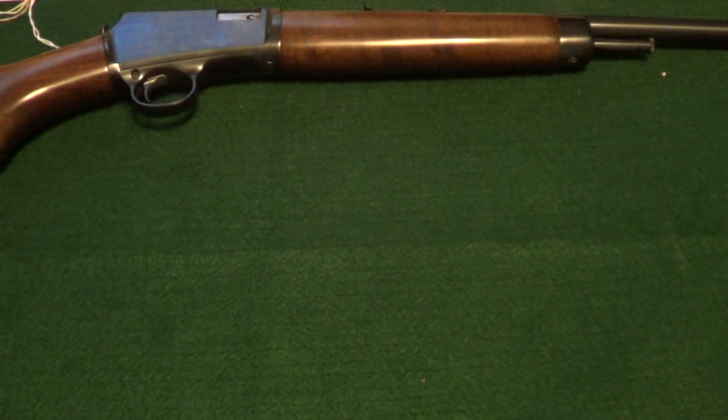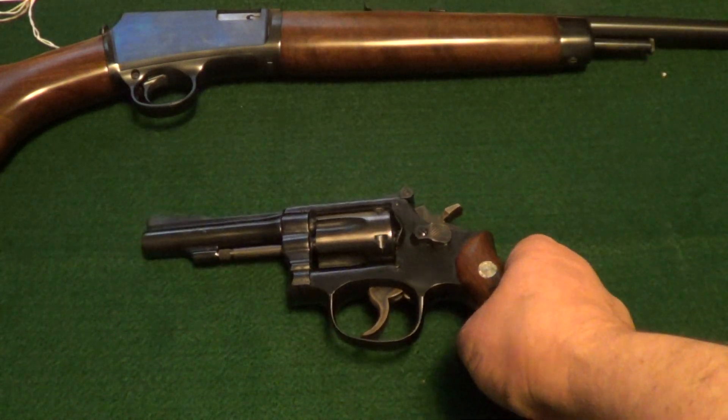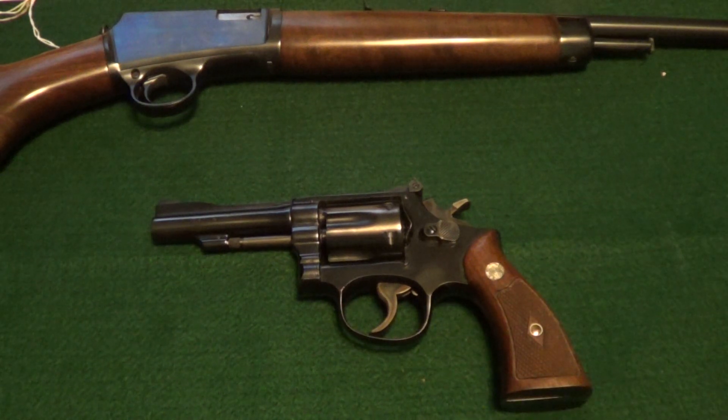I'll throw in one more that gets shot a lot — another .22. I like shooting .22s. It's a Smith & Wesson Model 18-2, .22 long rifle. It's kind of a rare gun these days; you don't see a lot of Model 18s. But like I said, for my variation of go-to guns, these here probably get shot more than any of the others I own.